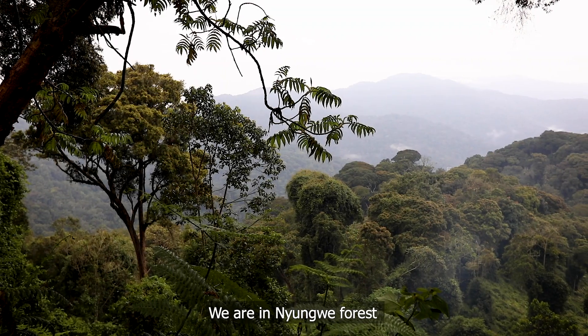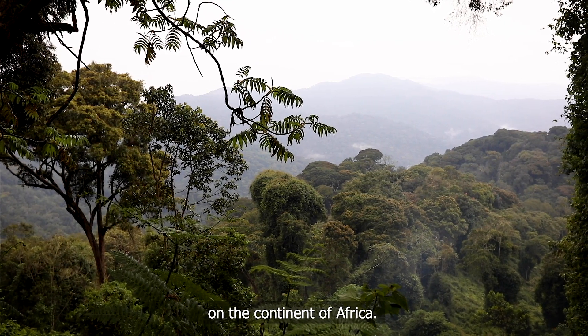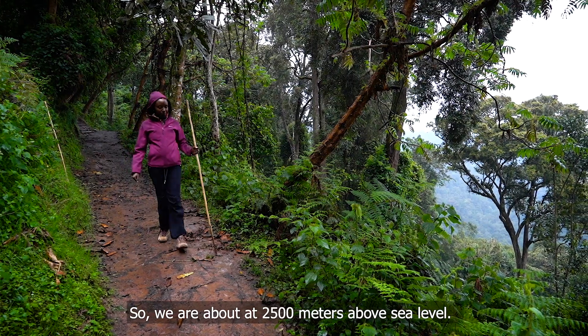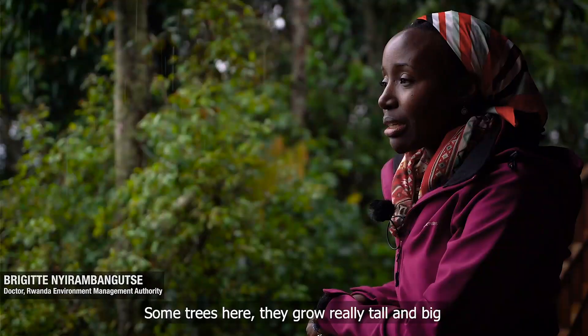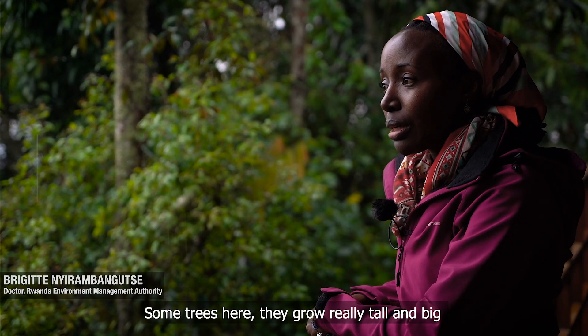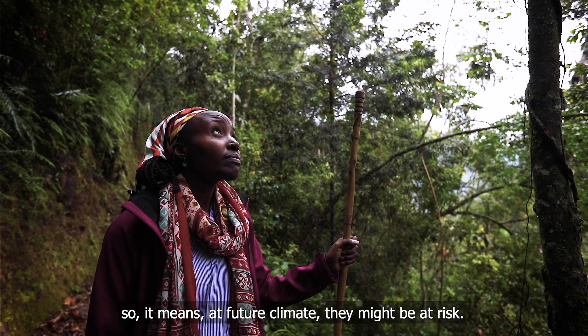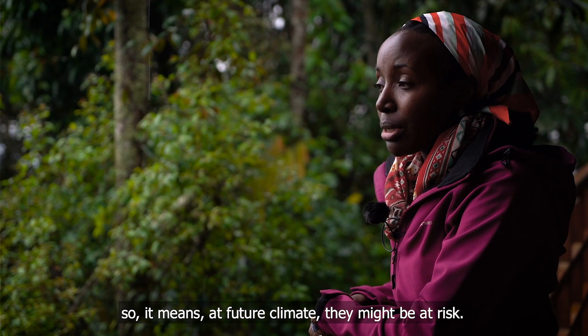We are in Nyungwe forest, a tropical mountain forest and one of the remaining forest blocks on the continent of Africa. We are at about 2,500 meters above sea level. Some trees here grow really tall and big, and some of them cannot be found at lower elevations — which means that in a future climate they might be at risk.